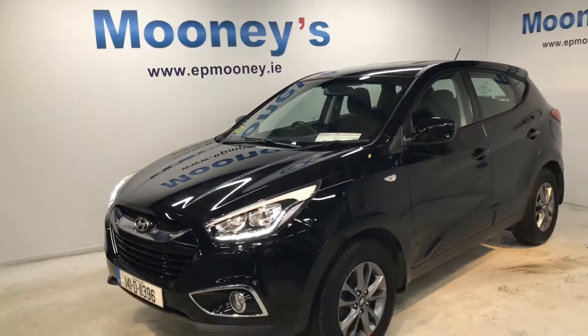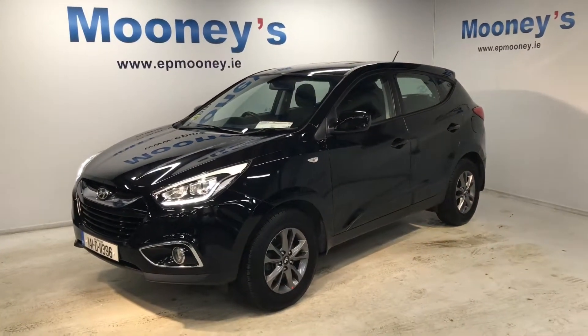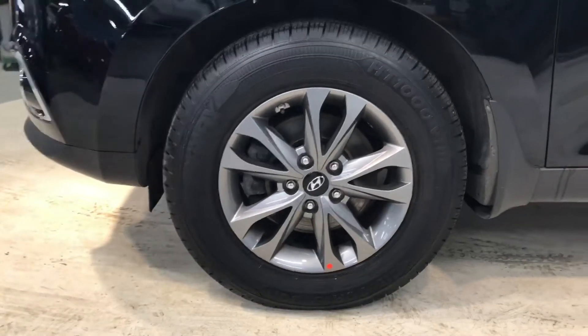Welcome to Mooney's Garage here on the Long Mile Road. Today I'd like to show you around this low mileage 141 Hyundai iX35 that's just arrived into stock.